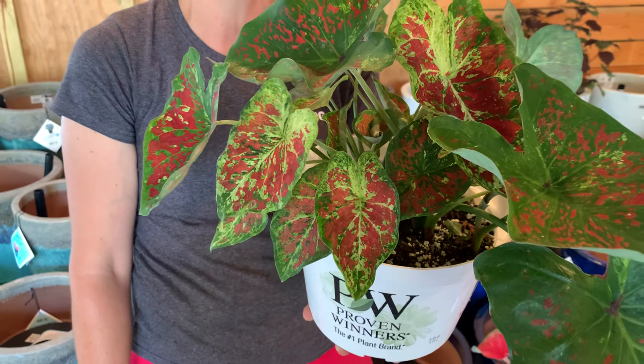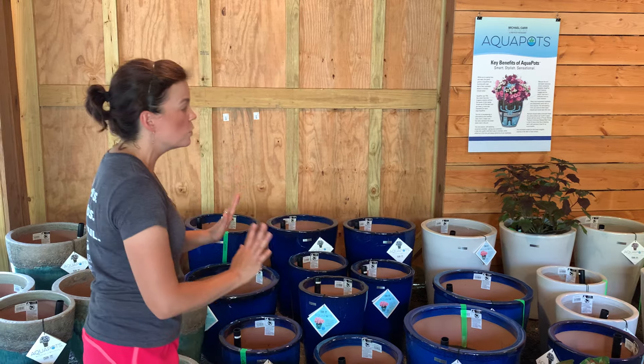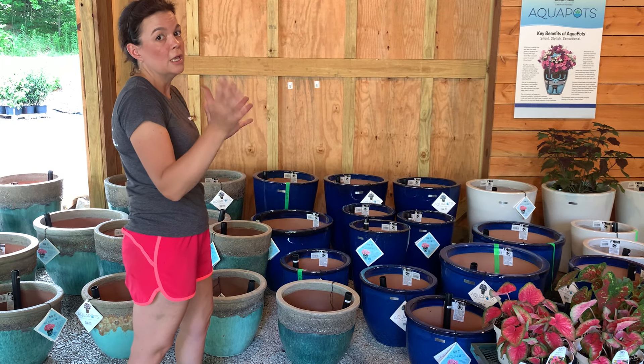These do fantastic in containers. You can put them in the landscape, and they also do really well in aquapots. So we're going to run through the colors that we have and then I'm going to show you how the caladiums would look in an aquapot.